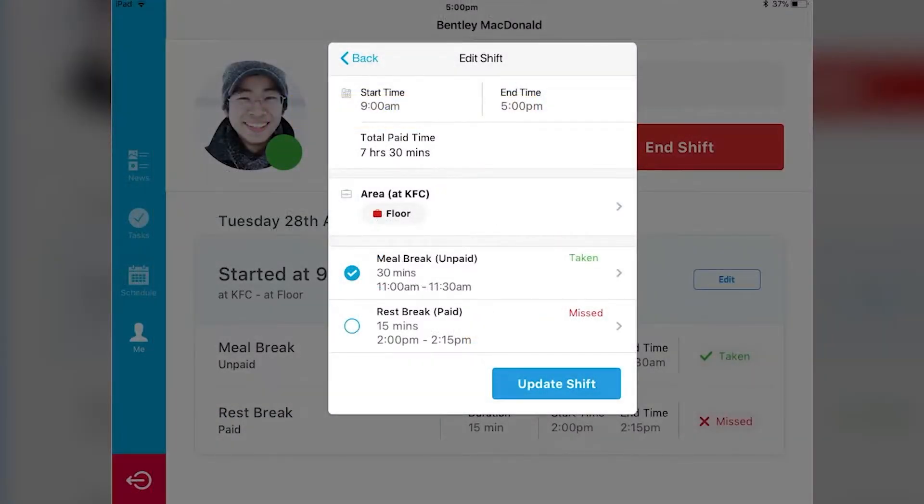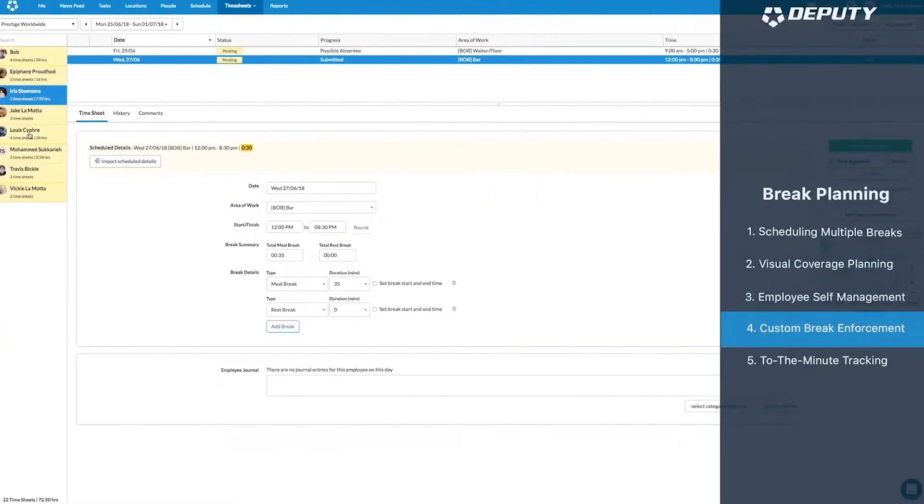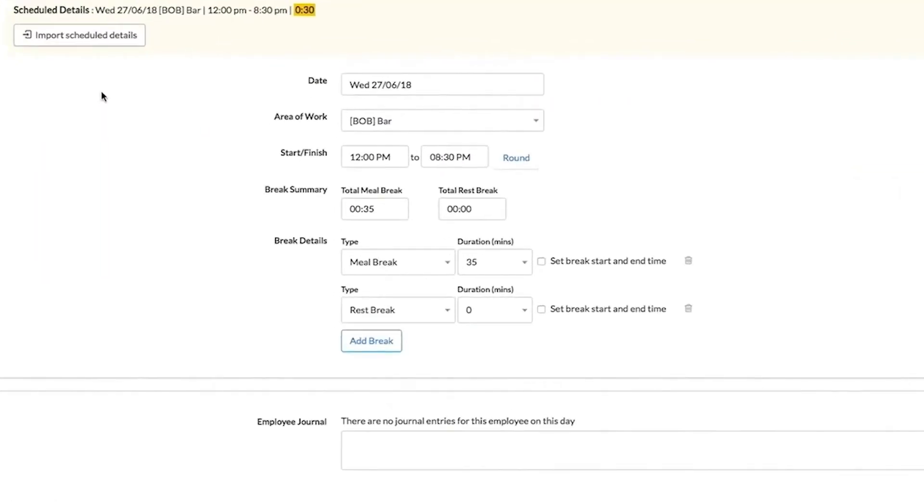Users can also automatically request a notification if staff clock in late, work on scheduled time or overtime, miss breaks, leave early, or other workplace standard practices.